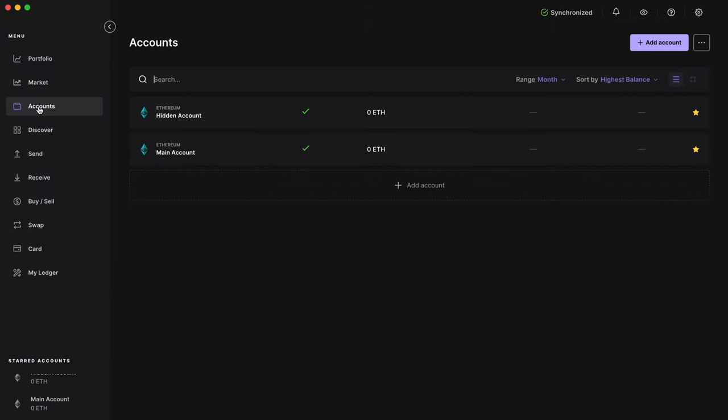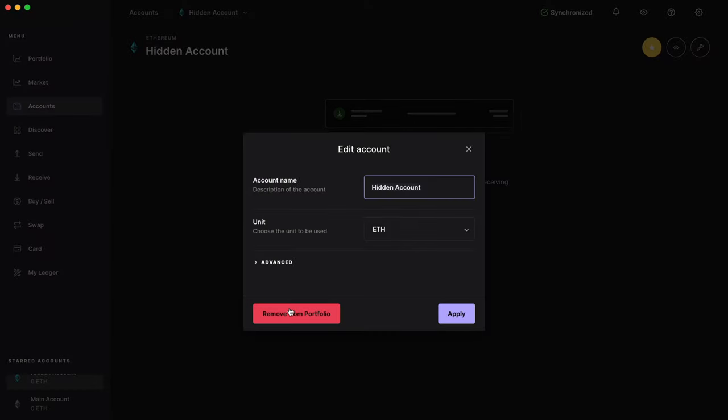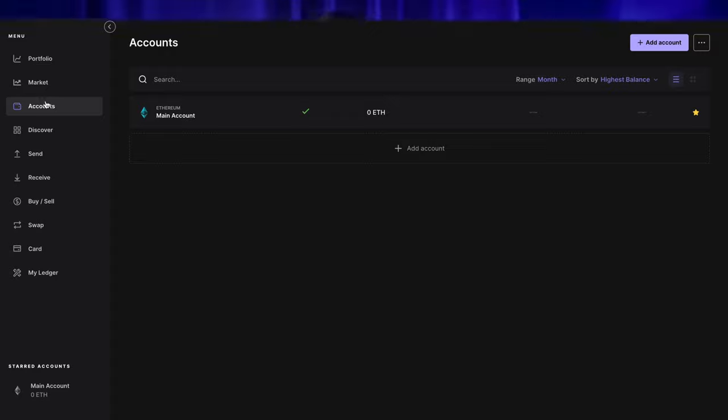You can hide your accounts from the Ledger Live portfolio. To do this, go to the account you would like to hide, click Settings, and select Remove from Portfolio. Now there is no sign of the hidden wallet. Even when searching for new accounts, Ledger Live will not find anything as long as you do not enter your secret PIN code. Moreover, your funds are not lost — they still remain in your wallet. You just have to enter the second PIN code and search for the account.